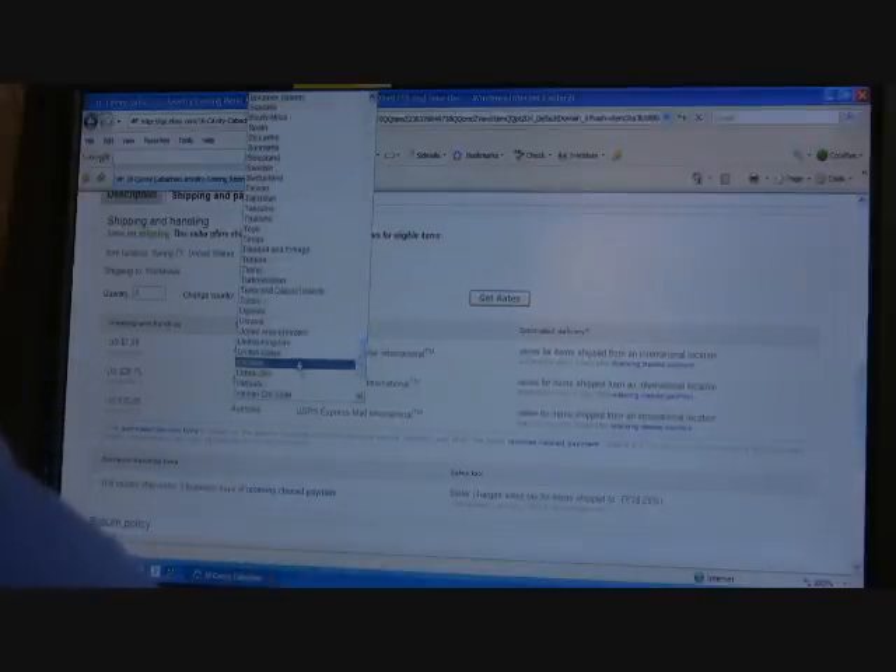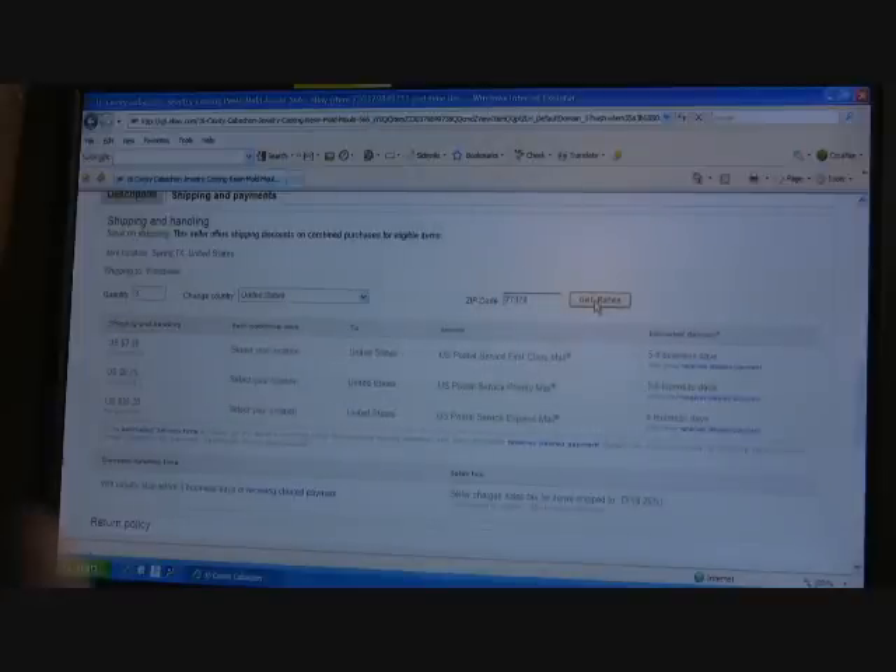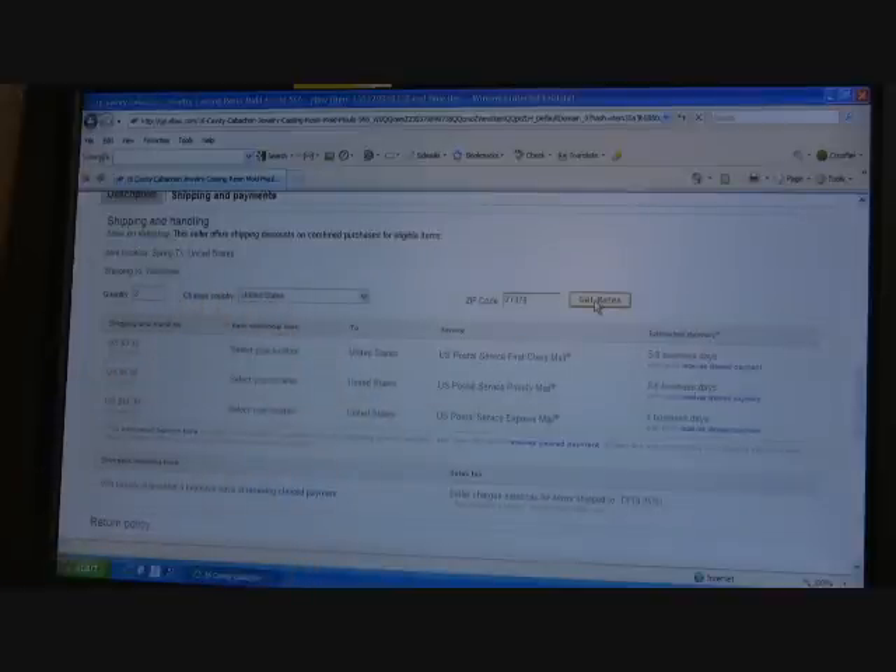Even for the US, you can do that same thing — go quantity three, US, then your zip code and get rates. That way, if you want to buy multiple molds, this will be a real good estimate for what it will be.